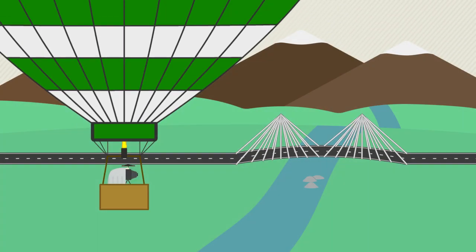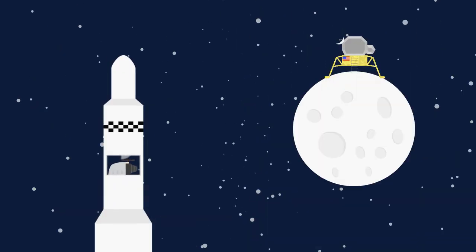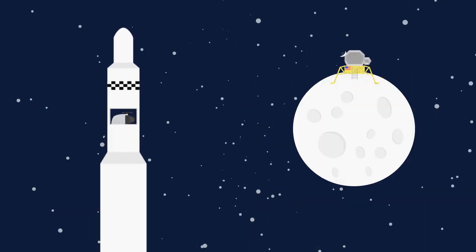Combining photogrammetry with the technology of flight enabled photogrammetrists to make more accurate maps and terrain models, and satellite photos were used to scout the moon for the first Apollo landing.